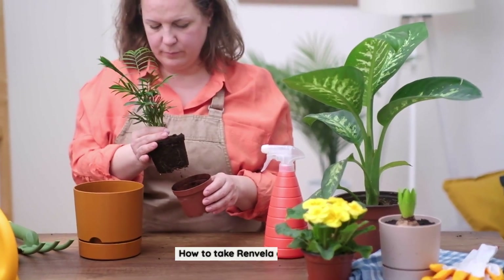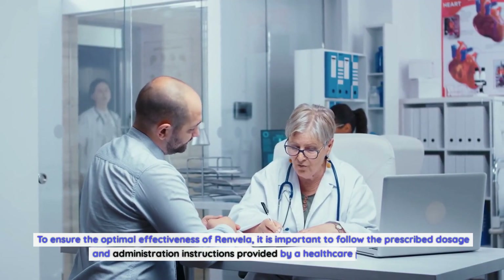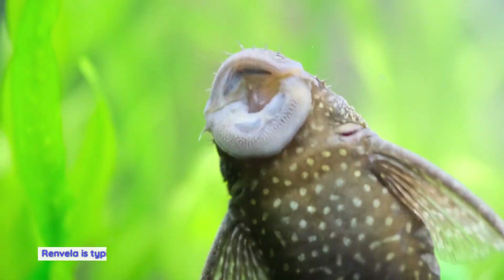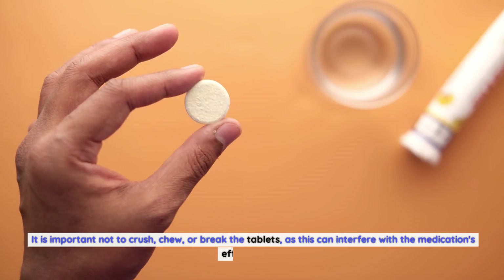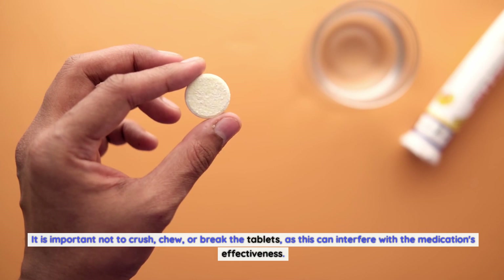To ensure the optimal effectiveness of Renvella, it is important to follow the prescribed dosage and administration instructions provided by a healthcare professional. Renvella is typically taken with meals to maximize its binding effect on phosphorus in the gut. It is important not to crush, chew, or break the tablets, as this can interfere with the medication's effectiveness.